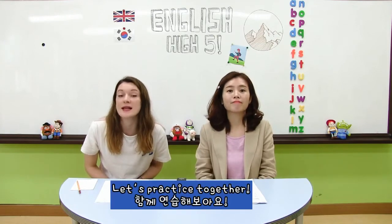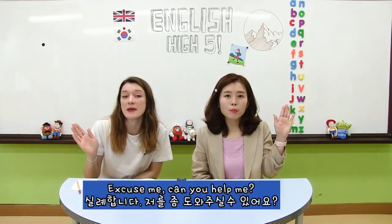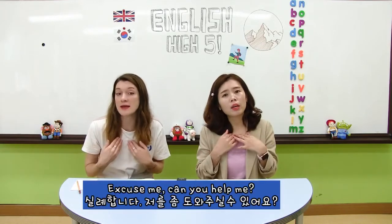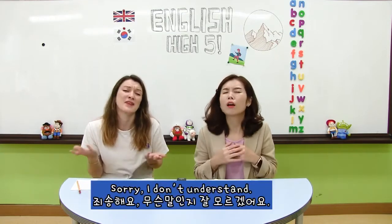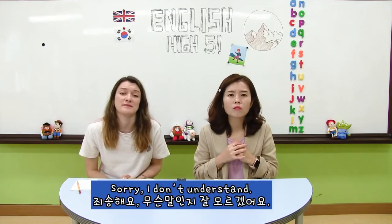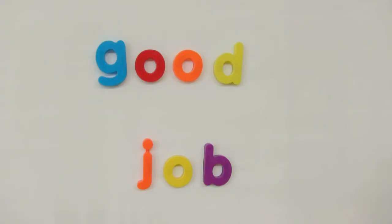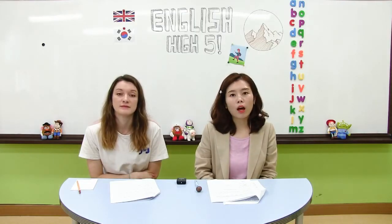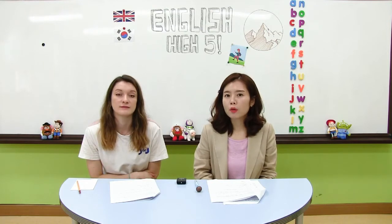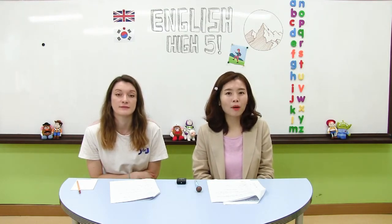Let's practice together! 같이 한번 연습해 봅시다. 여러분들이 연습을 꼭 한번 해보세요. Excuse me? Can you help me? Sorry, I don't understand. 무슨 말인지 잘 모르겠거나 도움을 청할 때 필요한 유용한 표현이니까 여러분들이 연습을 꼭 한번 해보세요.